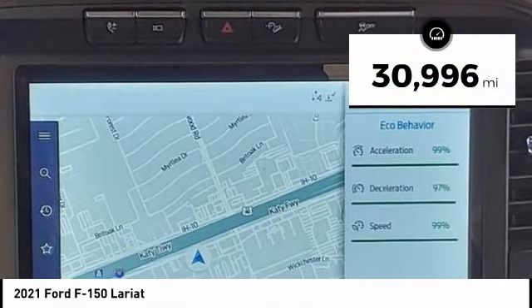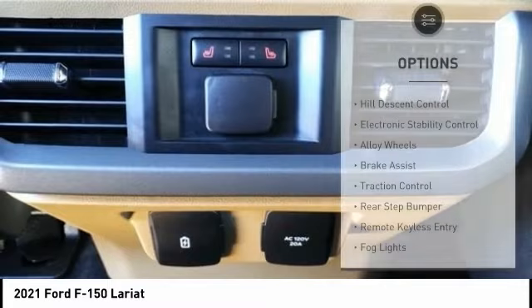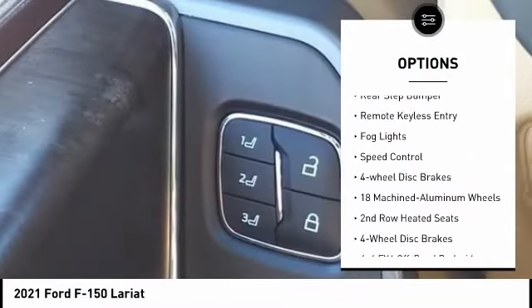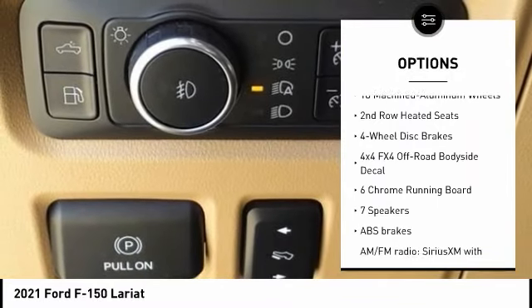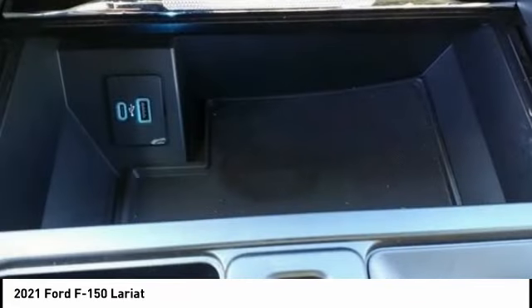This vehicle has less than 35,000 miles. Here are some of this vehicle's great options: hill descent control, electronic stability control, alloy wheels, brake assist, traction control, rear step bumper, remote keyless entry, fog lights, speed control, and four-wheel disc brakes.